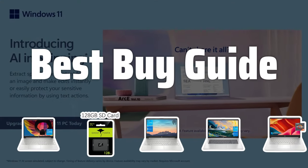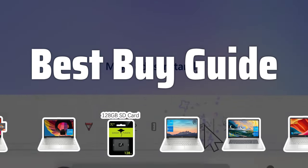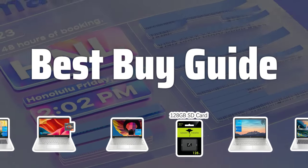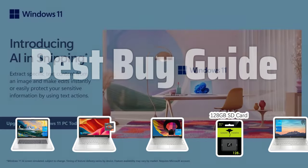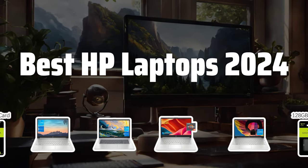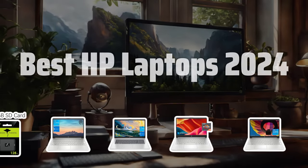Welcome to Best Buy Guide. Choosing the best laptop is probably one of the most important decisions you'll make in 2024. Today, we're taking a look at the top HP models that are sure to keep you productive and entertained all year long. Now let's take a look at the best HP laptops of 2024 we chose for you.